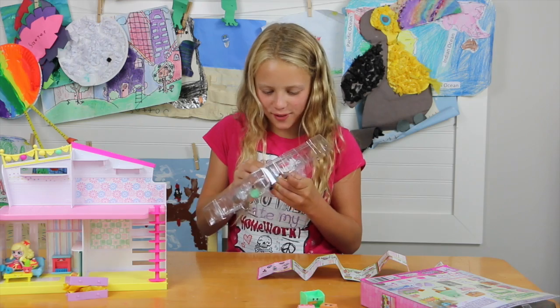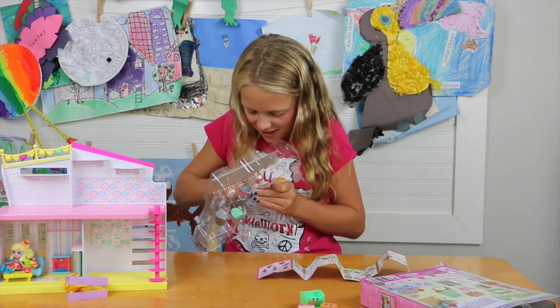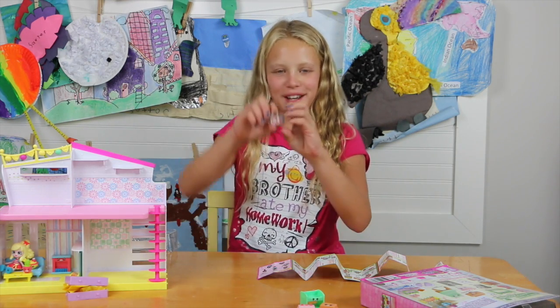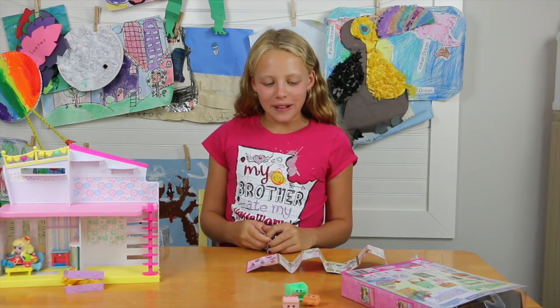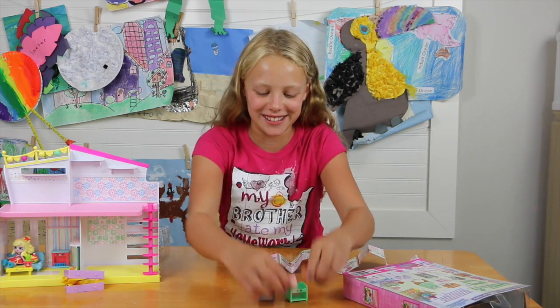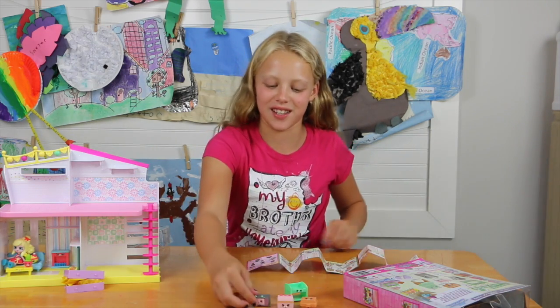Let's do the microwave — the microwave seems interesting. It's a microwave! This is my favorite Shopkins because they open and close and I can store things in them; they're really interesting and so much fun to play with. This is my favorite season.